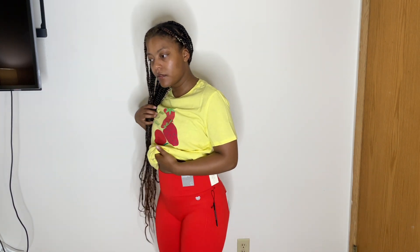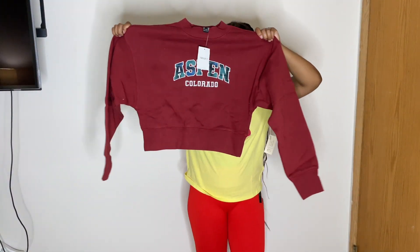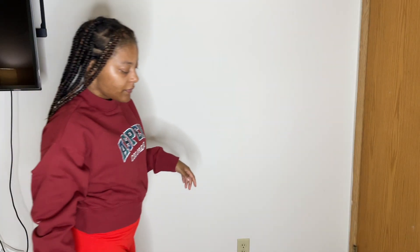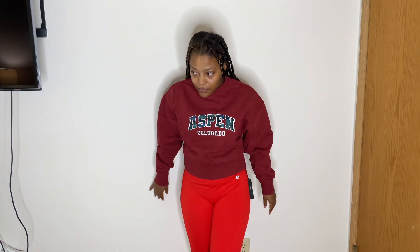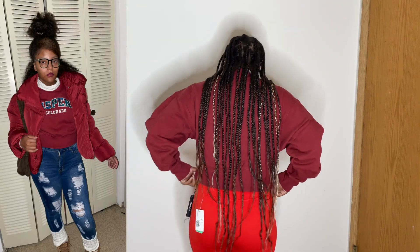Here's this cute burgundy Aspen Colorado pullover. It is cropped, which is a little annoying, but it's fine. I usually don't like this burgundy color but I figured I'd try it. I actually wore it recently — I'll put a picture of how I wore it. I wore a matching jacket and had a little preppy outfit going on. It's super cute.